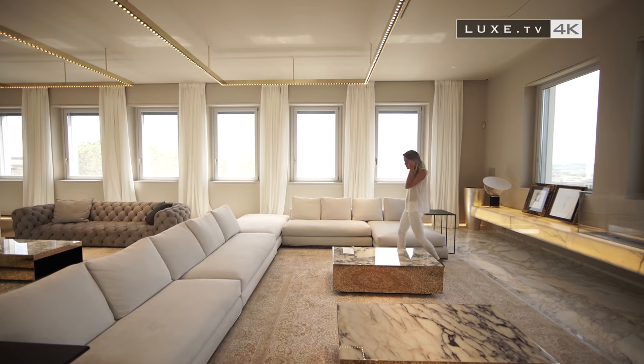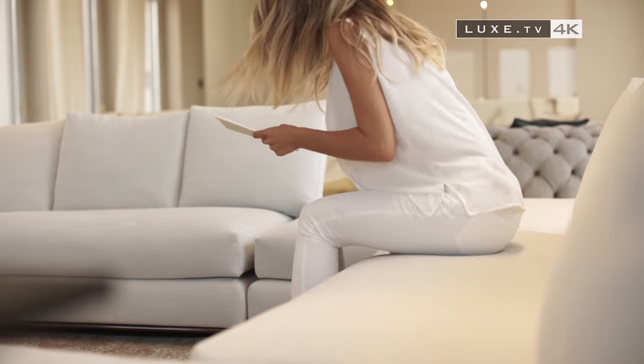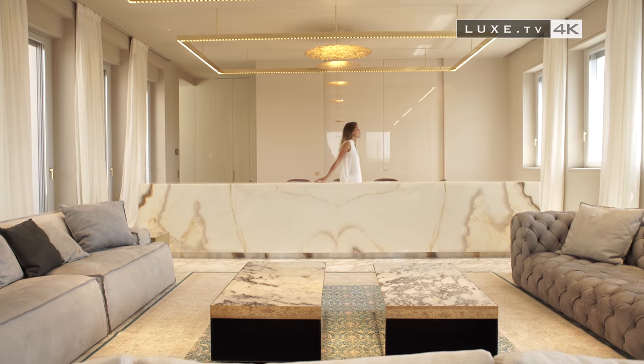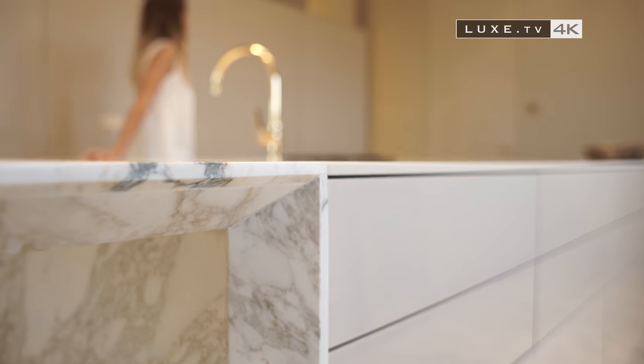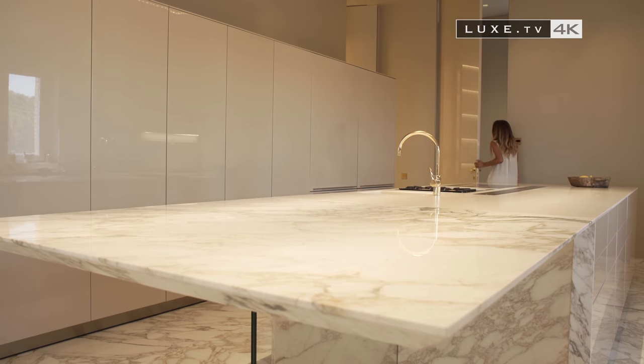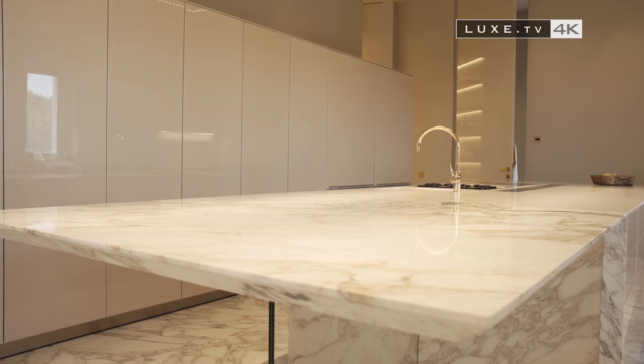The living room is distinguished by its light tones, natural callicata stone, and its many windows that bring it lots of brightness. Behind the sliding doors, one enters a lacquered and refined kitchen with a majestic central island unit. The visit continues upstairs.